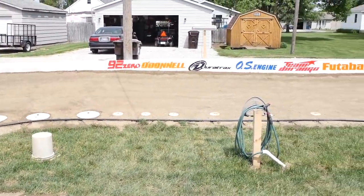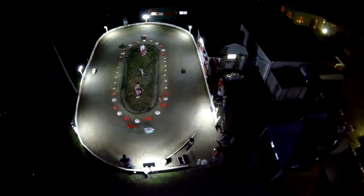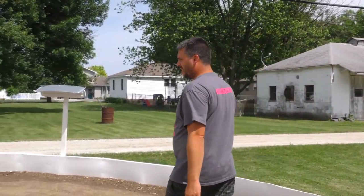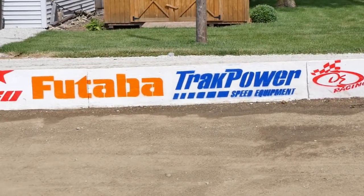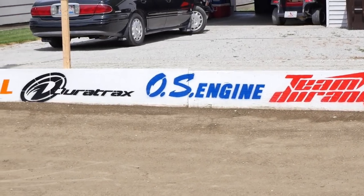So we have a clay dirt oval track, it's banked. We have lights all the way around the track — they're LED for efficiency. Then they come on the back stretch here. We actually have all my sponsors. Couldn't do it without them, so very thankful for all my sponsors that help us out.